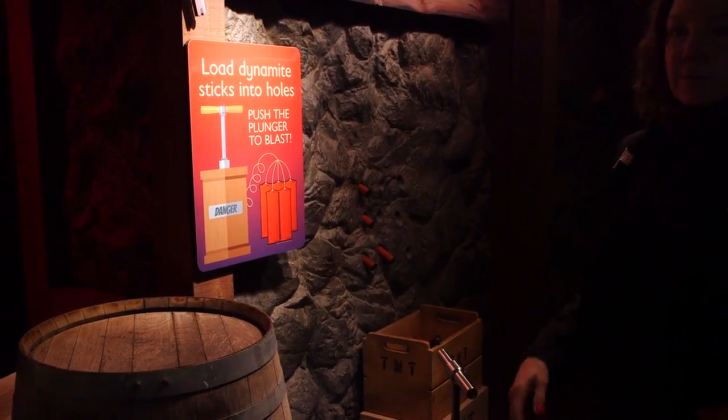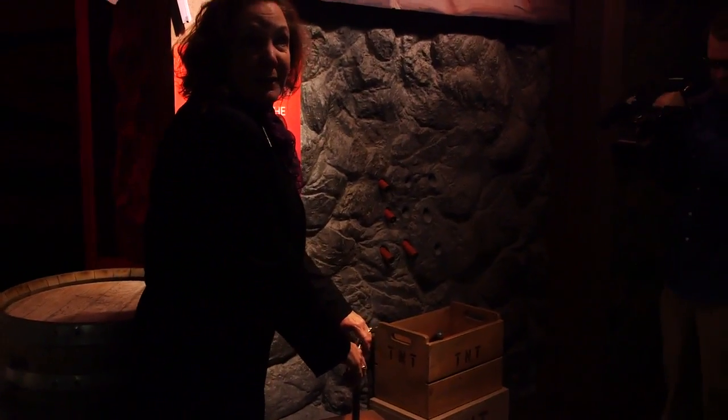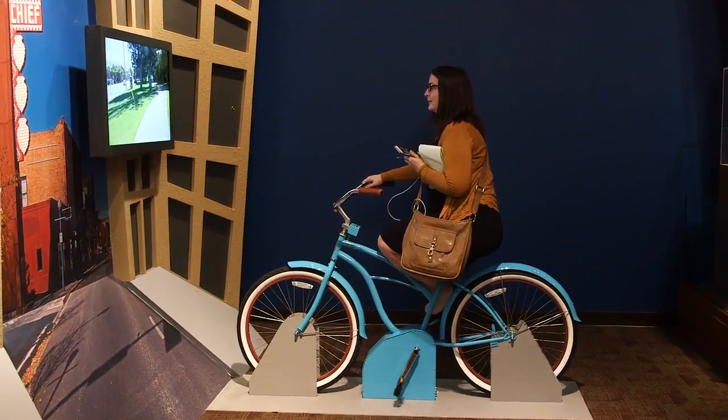So what kids get to do — or all of us get to do — is insert that dynamite scream, 'fire in the hole,' and you get to blow the mine up. It's a really exciting experience.